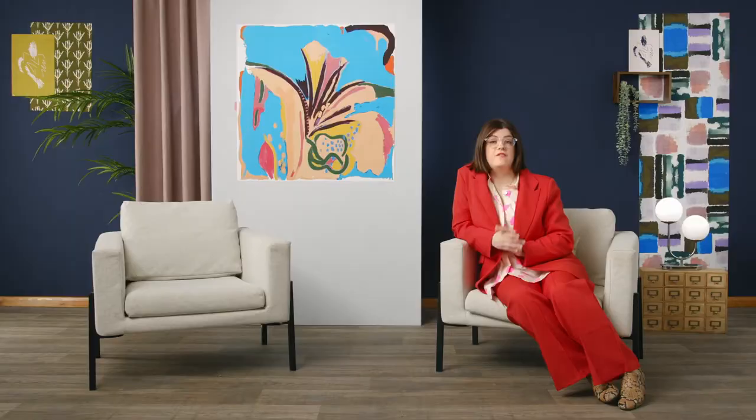First and foremost, you will learn how to develop your own signature style. Alongside this, we'll be looking at a few key interior design trends and movements together. We will also spend some time selecting pattern, texture and colour palettes for our project.